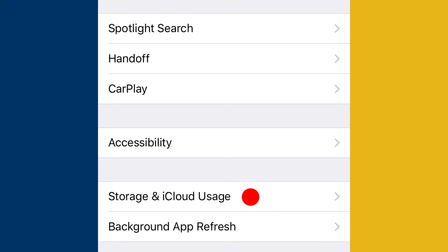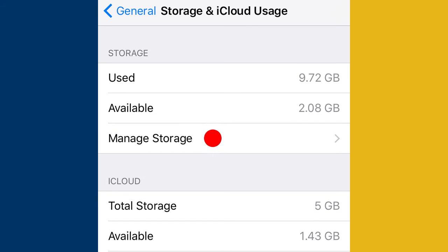So let's go over to Settings and General to check storage. You can see Storage and iCloud Usage there — go ahead and tap that. You can see I still have two gigs available for video, so I'm in decent shape for the moment. But let's go to Manage Storage to see what else we can free up.